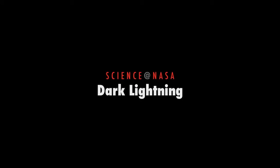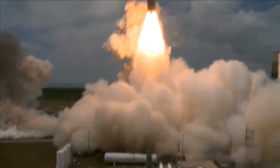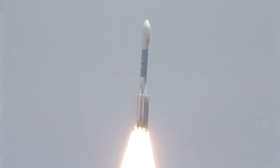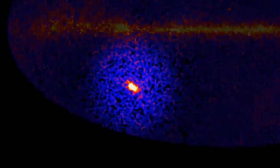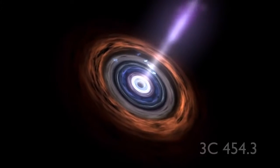Dark Lightning, presented by Science at NASA. NASA's Fermi Gamma-ray Space Telescope was launched in 2008 on a mission to study high-energy phenomena in our universe. The telescope routinely detects things like flares powered by black holes in distant galaxies.